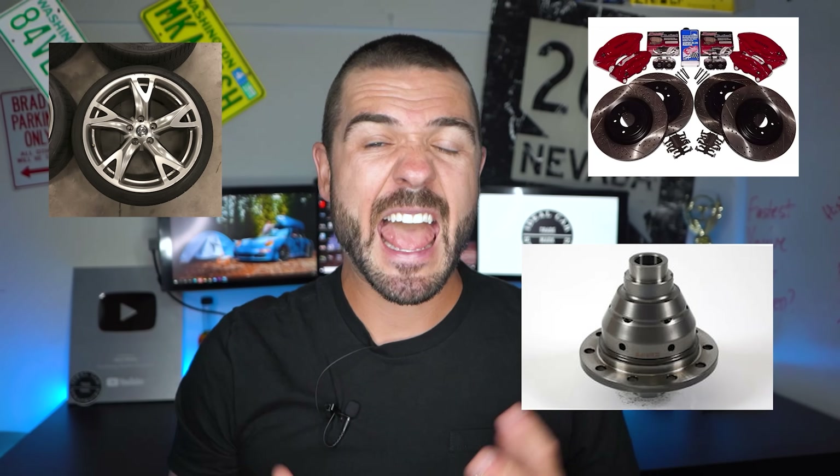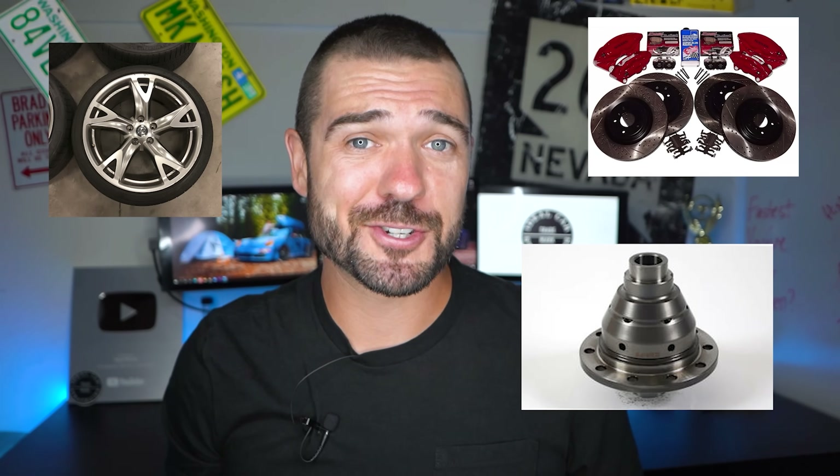If you get the sport package on the 370Z — which includes 19-inch Rays forged wheels, Nissan-branded Akebono performance brakes, and even a limited slip differential — I'm not going to lie, that is actually a sports package. That's not just a couple of fake vents and exhaust pumped into your sound system. If you're trying to find a car that will set itself apart, especially when it comes time to sell, the sport package might be one of those things you'll look for.